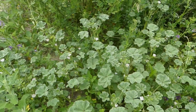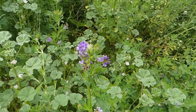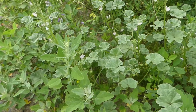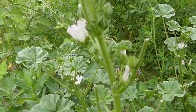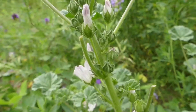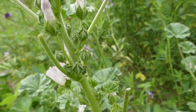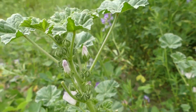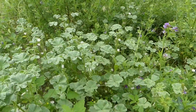This is a really nice patch of it right here, especially considering it's growing in with the alfalfa — there's some lamb's quarters hidden through it as well. The fruits are round and they have cheese-like wedges, which is why some people call it cheese weed.